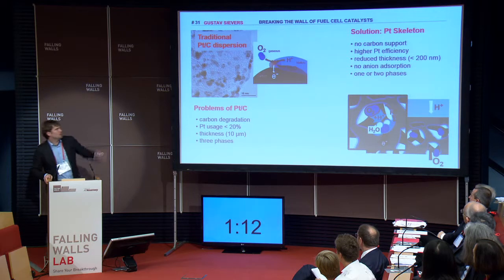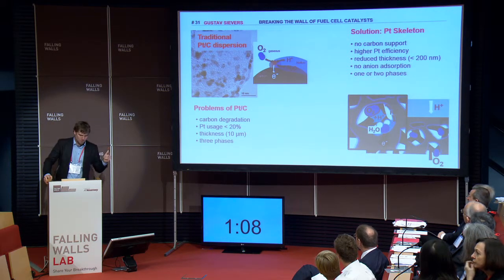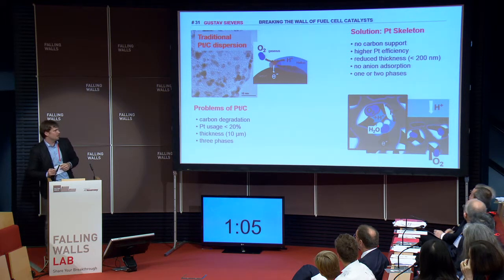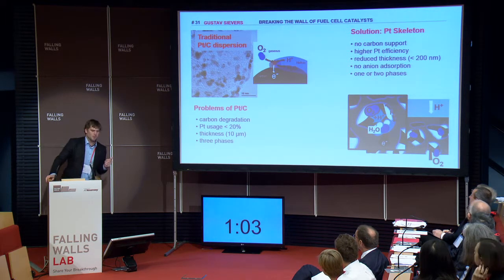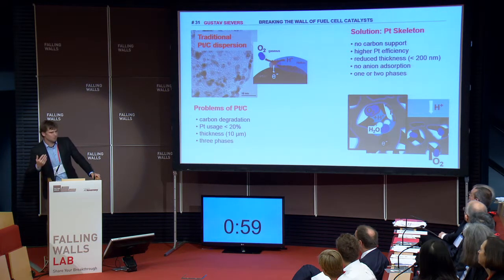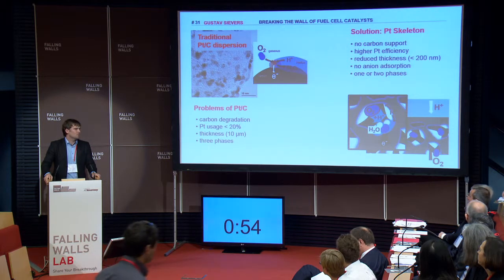But we have a game changer: the platinum skeleton. We have no carbon support. We have a higher efficiency because we are thin. And we have only one material which is three-functional. And water, which is produced during the reaction, is working as a proton carrier.